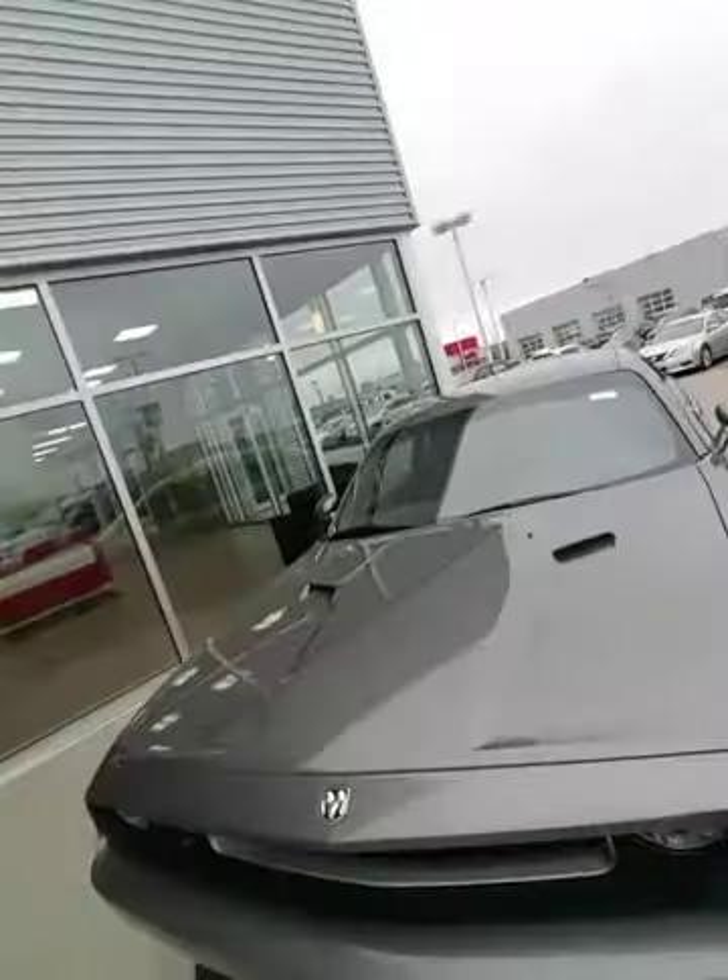Hey Scott, it's Jordan Corpique here at LA Nissan. I just want to put a face to the name so you know exactly who you're dealing with. I also thought I'd surprise you with a short personalized video walk around on the 2010 Dodge Challenger.